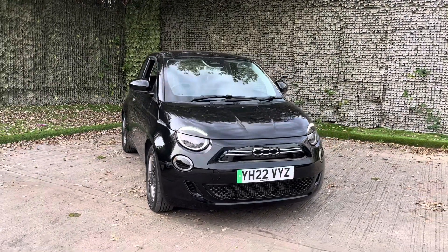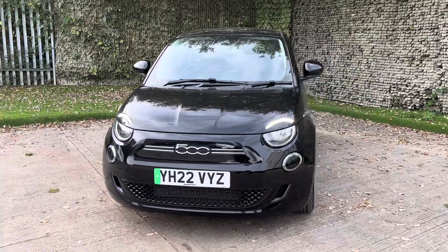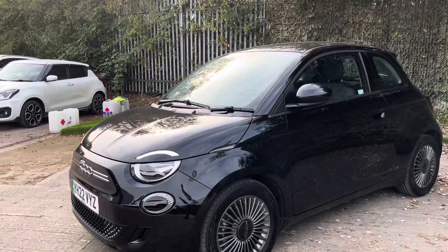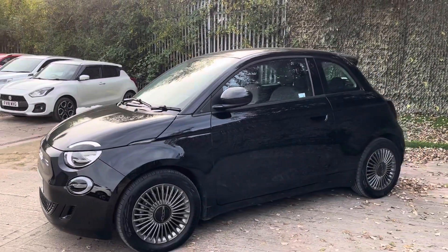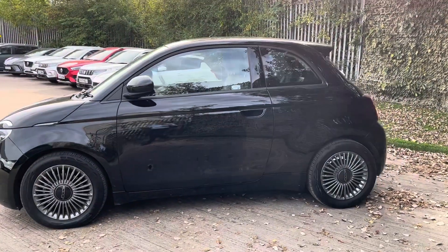This is a full electric vehicle. It has a range capacity of 145 miles. It has a Type 2 charger as well as a CCS rapid plug charger. The charging rate for that is 87 kilowatts, so it is a very quick rapid charger available on there.